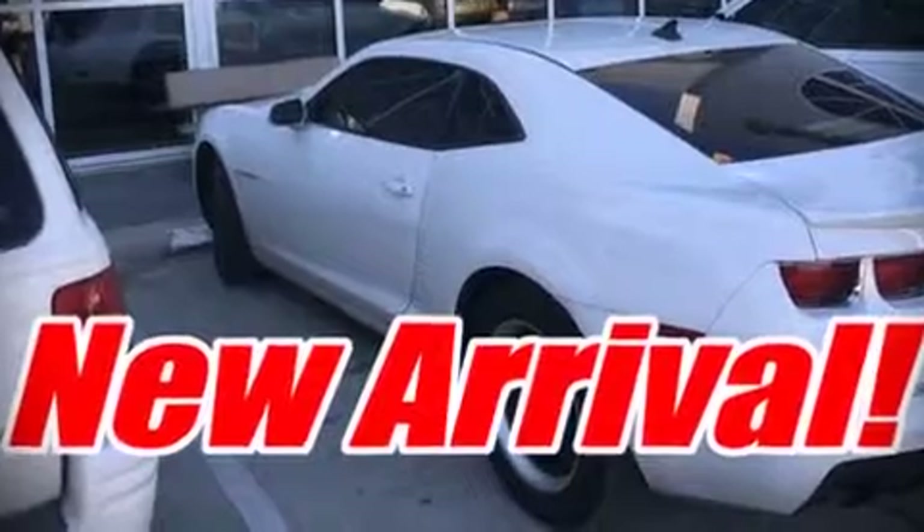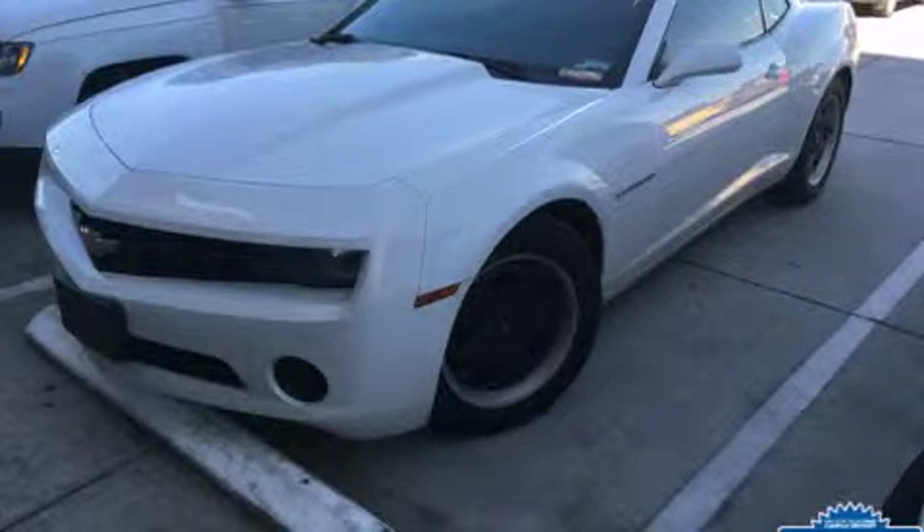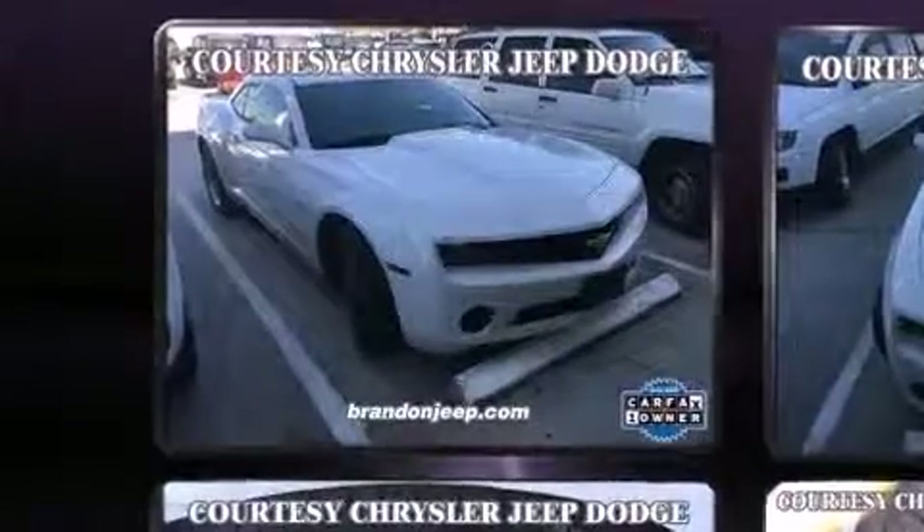The 2013 Chevrolet Camaro. This two-door, four-passenger coupe has not yet reached the 50,000 mile mark.